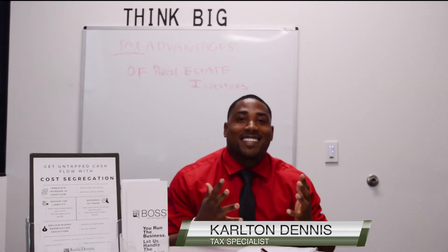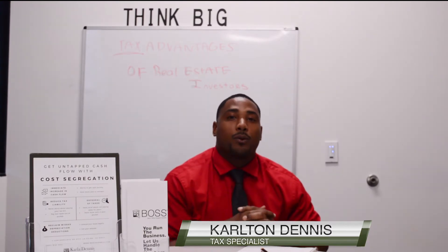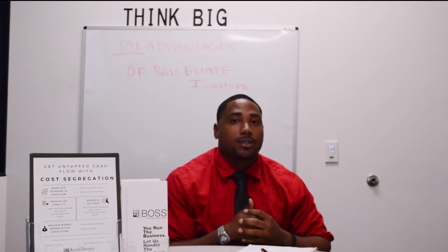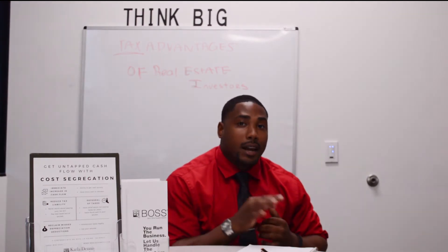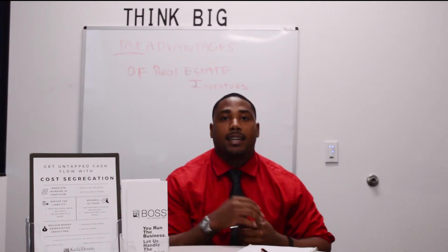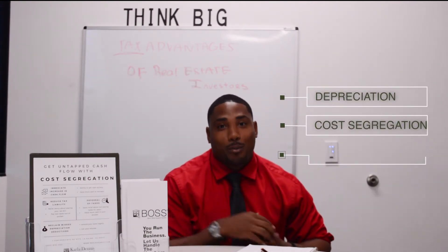How's it going? My name is Carlton Dennis and I'm coming at you live from KDA headquarters here in the beautiful Orange County, California. I'm here to talk to real estate investors or people who are already in real estate about the tax advantages for real estate investors. I really want to highlight on three points I like to call DCC: depreciation, cost segregation, and corporations.